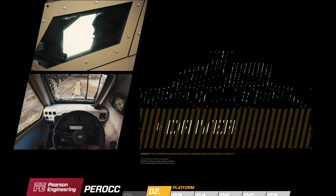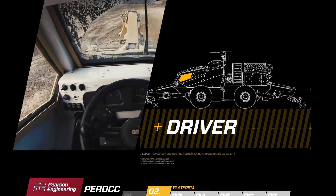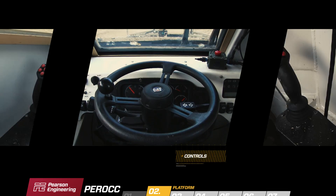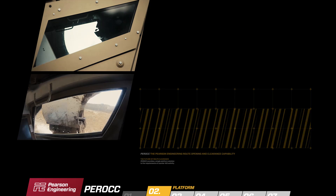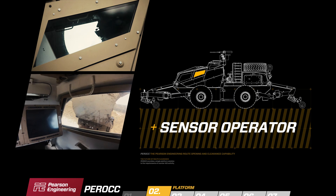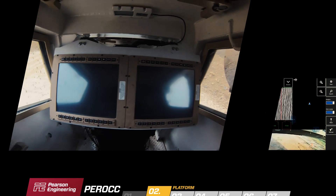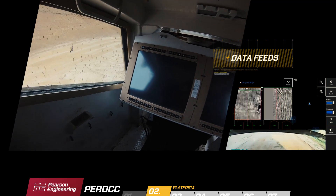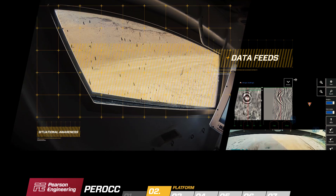The driver sits in the forward-most position and has an excellent view of the road ahead and the roller. All of the driver and arm controls are located within reach. The sensor operator sits behind the driver in a central position. Two large screens give access to the sensor and camera system data feeds. Large side windows allow for greater situational awareness.